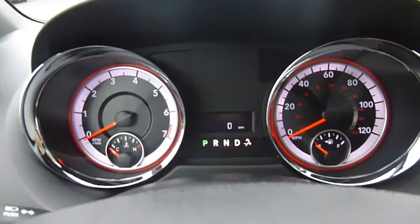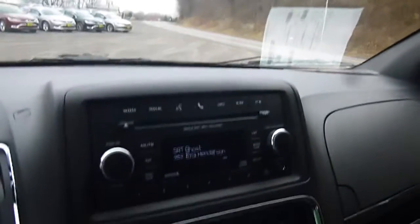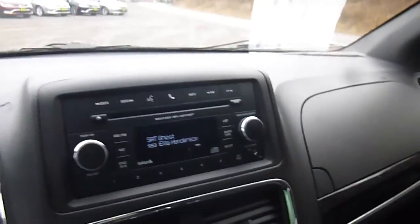Go ahead and start this up — that is what your dash looks like. Over here you have all the buttons that are on your remote, so you can control that from the driver's seat. Rear of the mirror, AM, FM, satellite radio, CD player, auxiliary port to plug in an iPod, MP3, or cell phone.